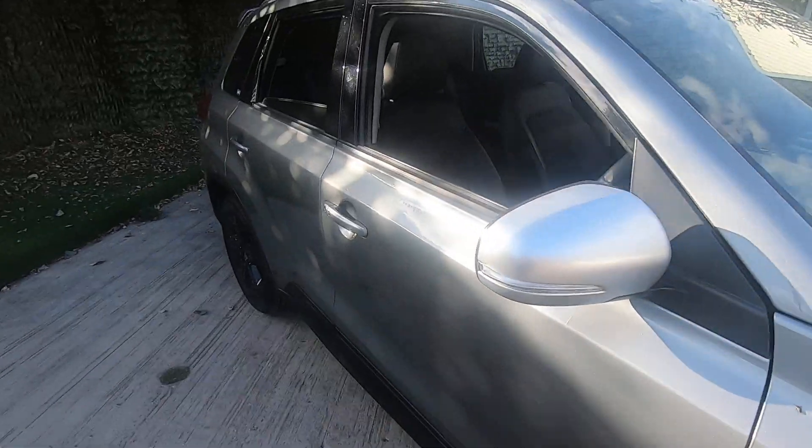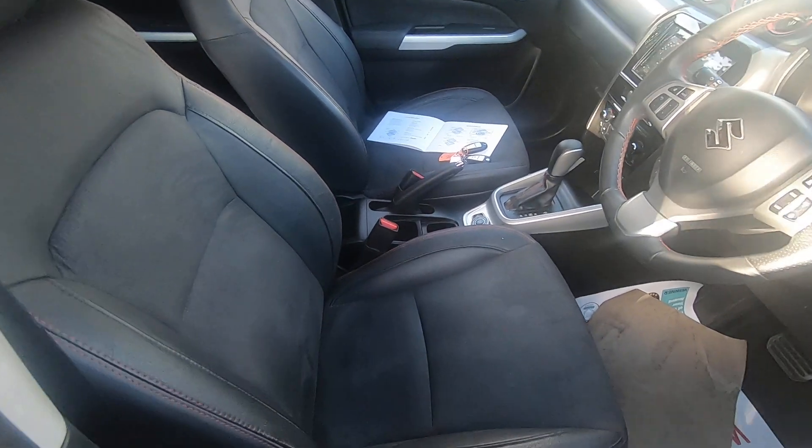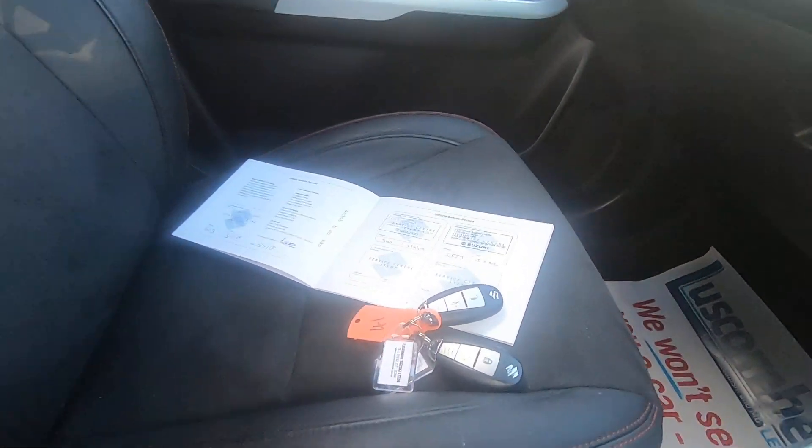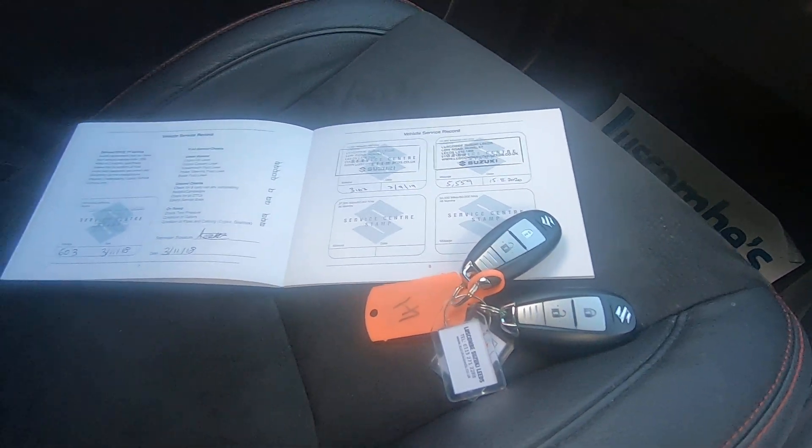The vehicle has only got one owner from new, 26,000 miles, full service history with ourselves, and two keys.